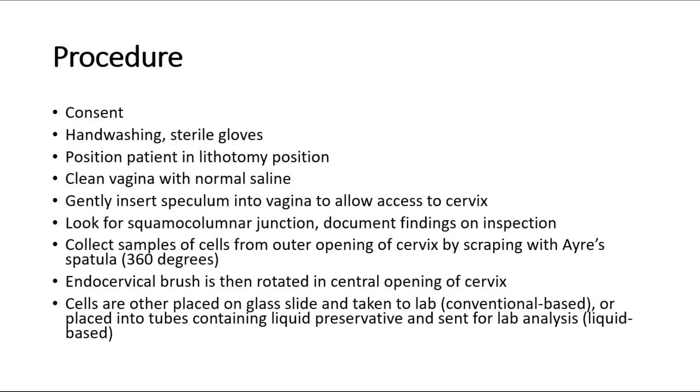The endocervical brush is then rotated in the central opening of the cervix. The cells obtained can either be placed on the glass slide and tagged to lab, which is the conventional pap smear, or placed into tubes containing liquid preservative, which is the liquid-based pap smear.